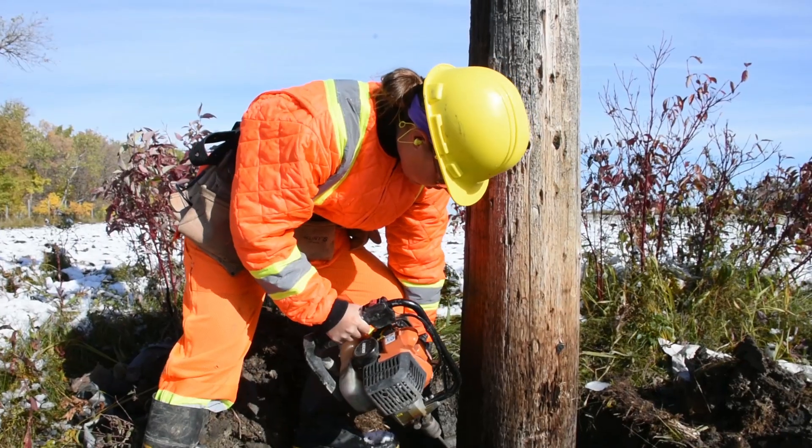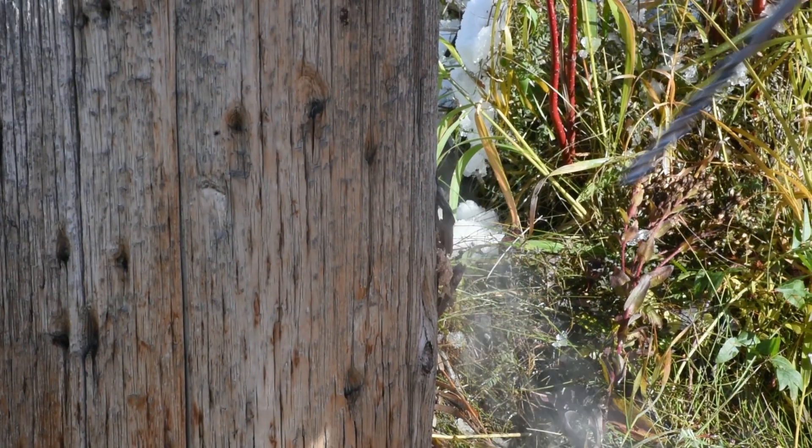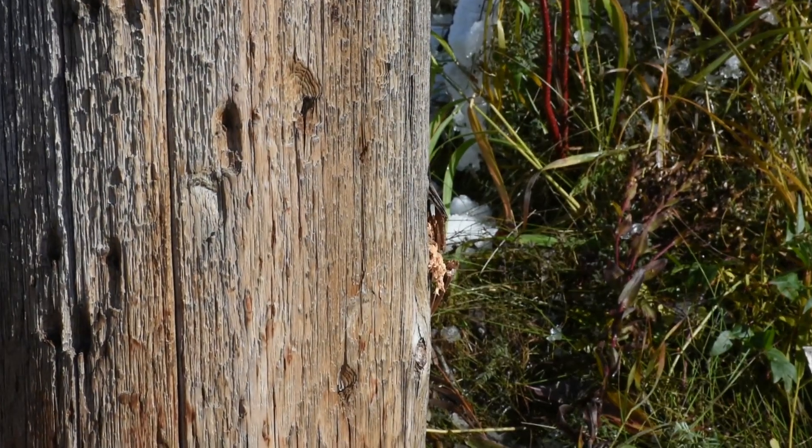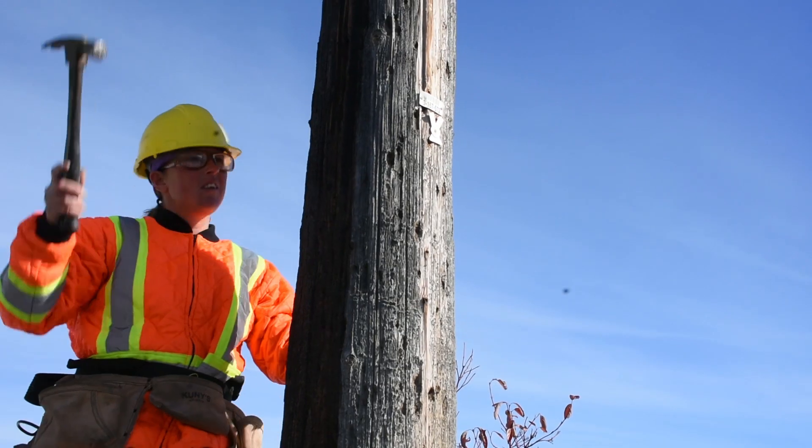Safety issues can be anything from one of our own employees climbing the poles, knowing that the pole isn't going to break underneath of them, to poles falling over onto pedestrian traffic.